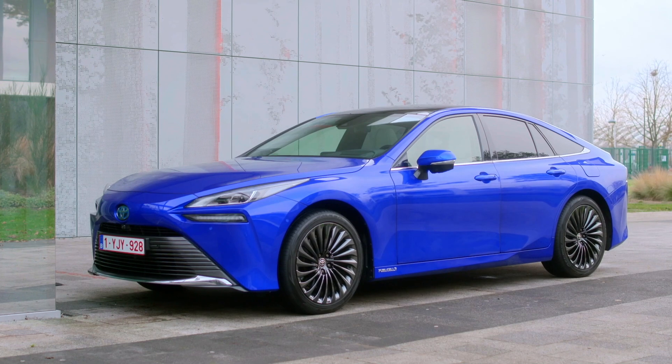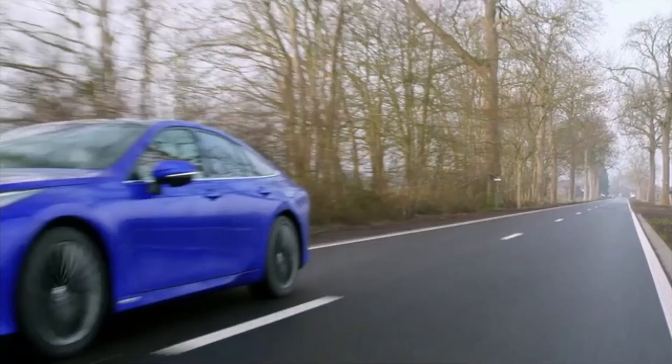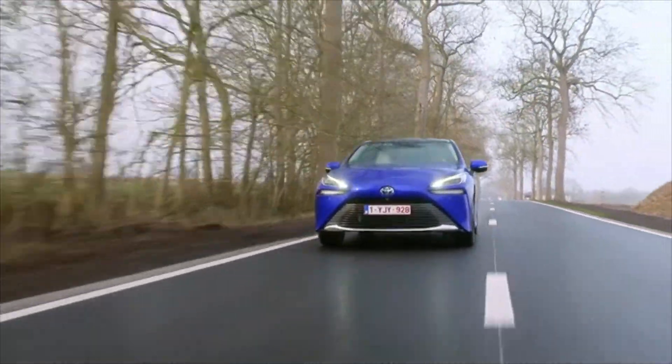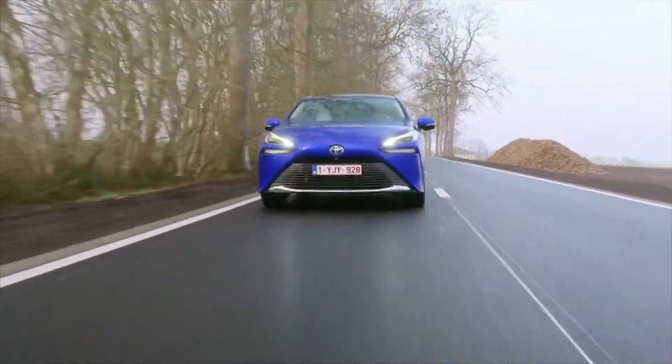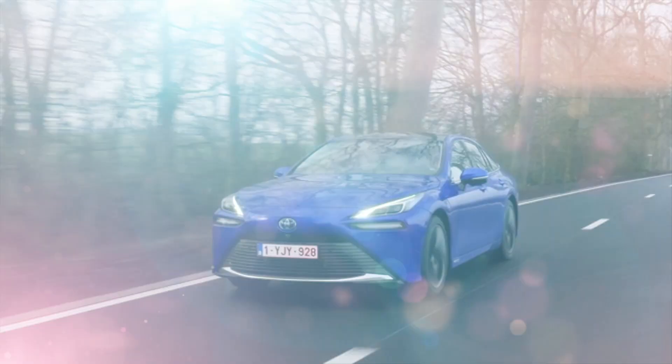Hydrogen has the potential to deliver zero-carbon mobility, not just in road vehicles, but equally in trains, ships and planes, and to generate power for industry, businesses and homes. It's also an efficient means of storing renewable energy and can be transported to where it's needed.